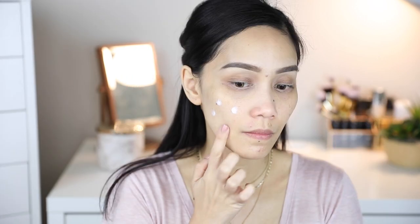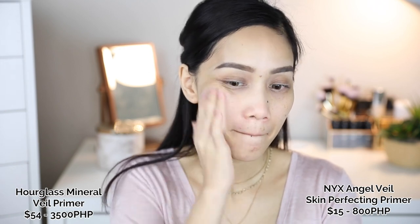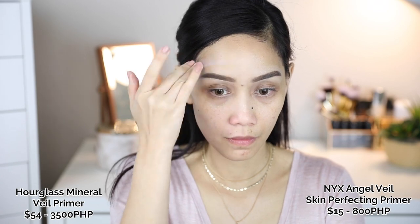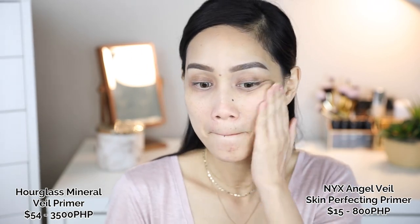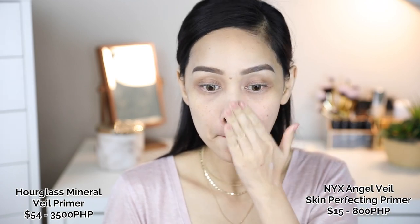The NYX Angel Veil Primer is maybe 98% dupe of the Hourglass Mineral Veil Primer. The difference between them is the consistency — Hourglass has a bit more slip to it and it's more runny compared to the NYX Angel Veil. But both will give you that blurry, soft-focus effect on your skin. It's really beautiful.